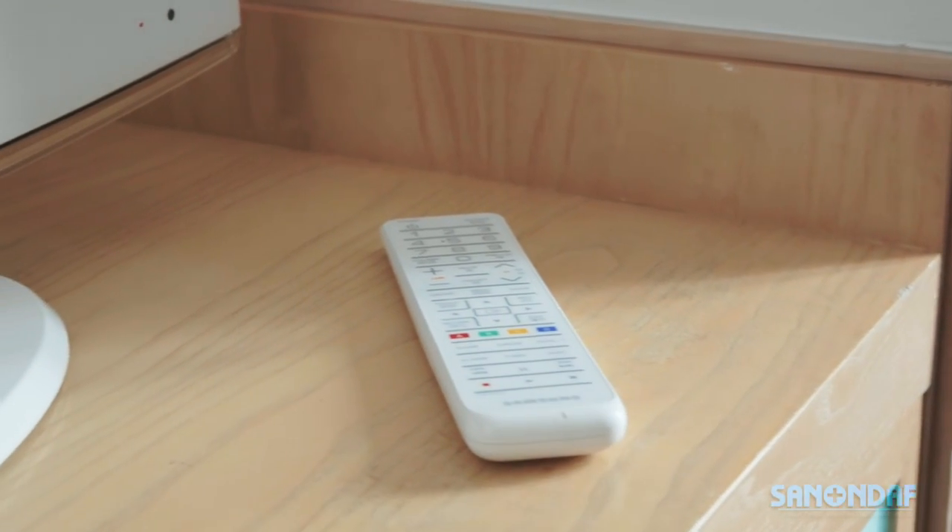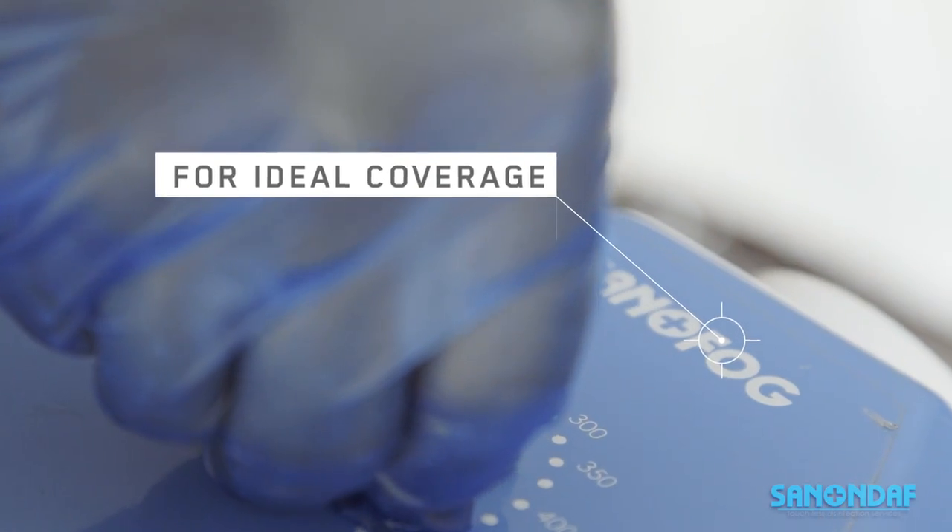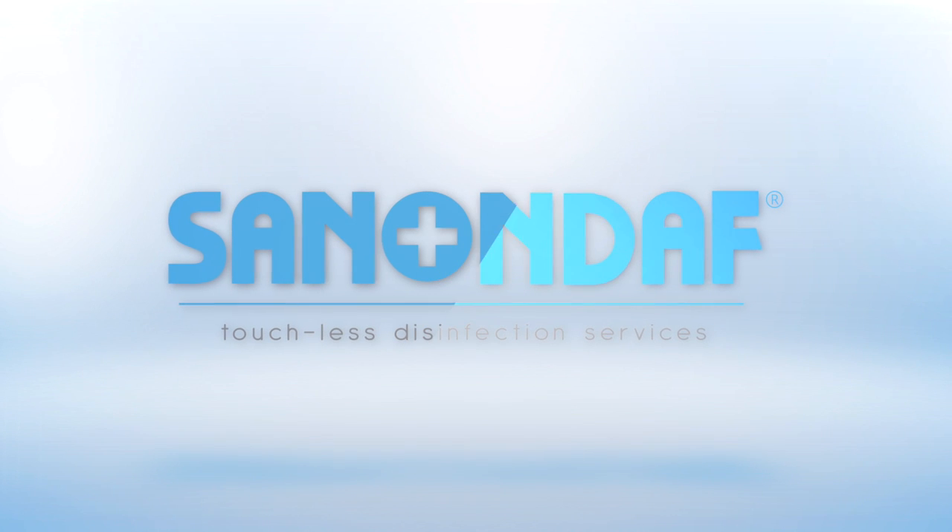Our process can be used on any surface, including soft fabrics, furnishings, and electronics. It also disinfects the air in inaccessible spaces — with hospital-grade efficiency. Son-and-Off touchless disinfection.